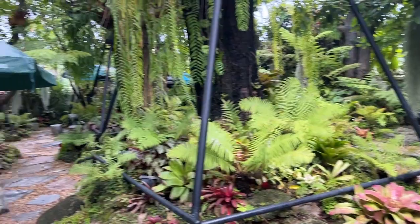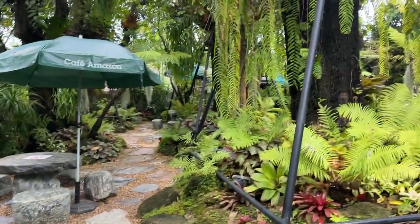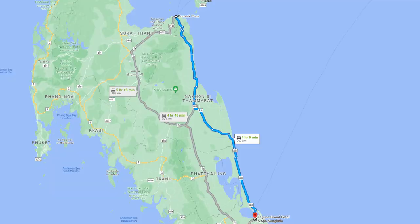Good morning everybody! I'm going to have my coffee and head off to Don Sak Pier. So we are right now on the way to Don Sak Pier, and that's where we catch the ferry to get to Koh Samui. It's a really long straight road — the coast is right over there but we can't see it. Today is a little bit mellow because it's cloudy, so we're just going to take an easy drive there.